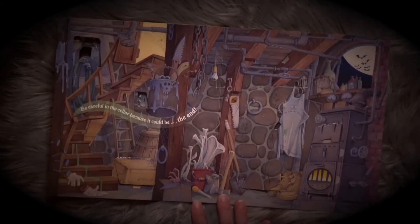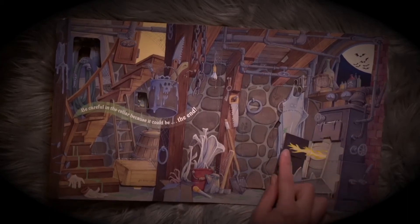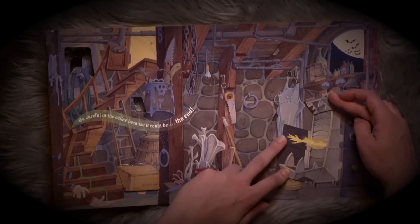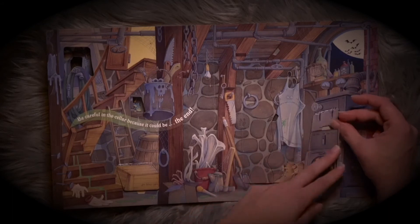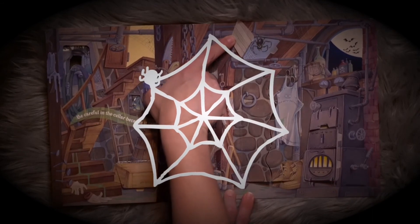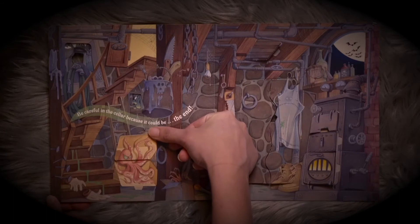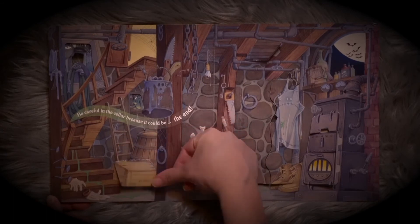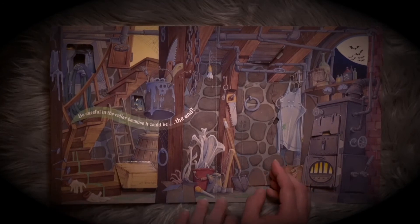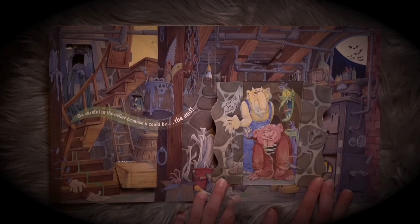Be careful in the cellar because it could be the end. Fire — just scary fire. A spider! An octopus? A scary octopus? Oh my gosh, where did that come from? And what's behind here? It looks like it's a secret passage, and there are ghosts leaving so soon.